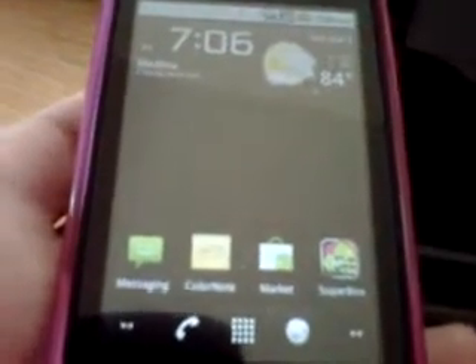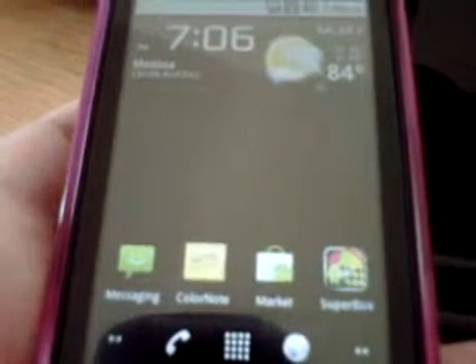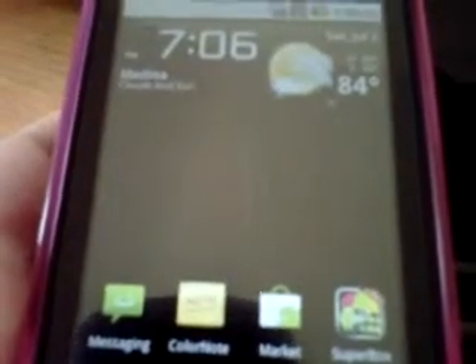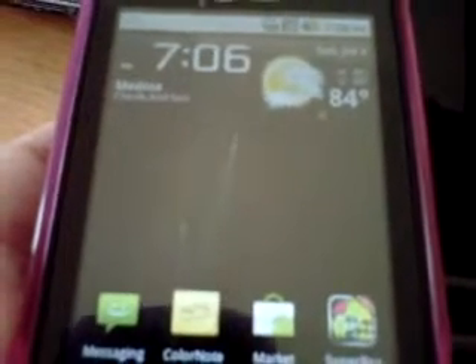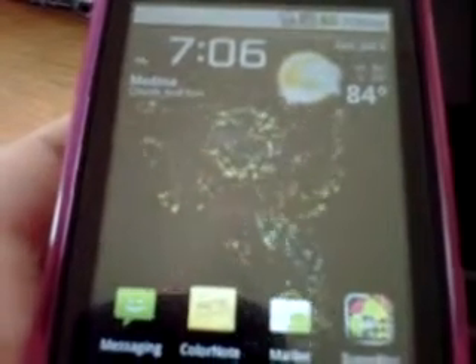This is called Skyrocket Live Wallpaper. You can get a free version of this in the market. There's also a paid version that has some more settings. But it's pretty cool. Right now I just have it set to have the black sky with the fireworks going off.